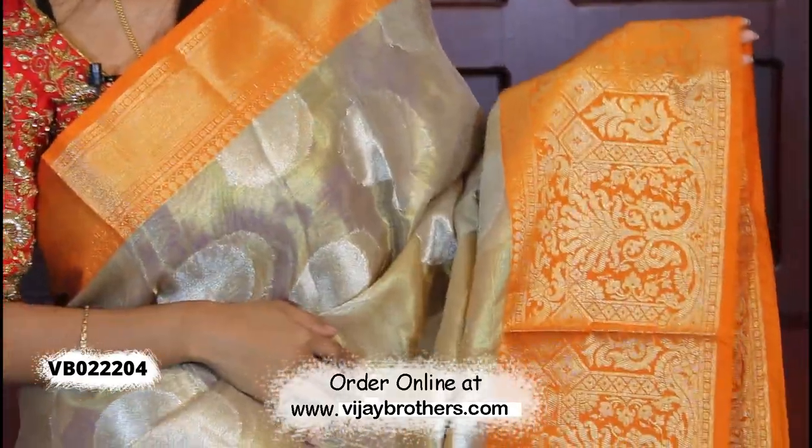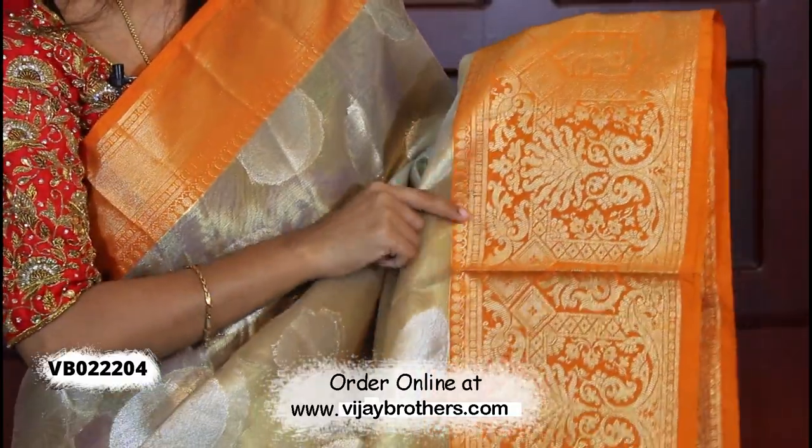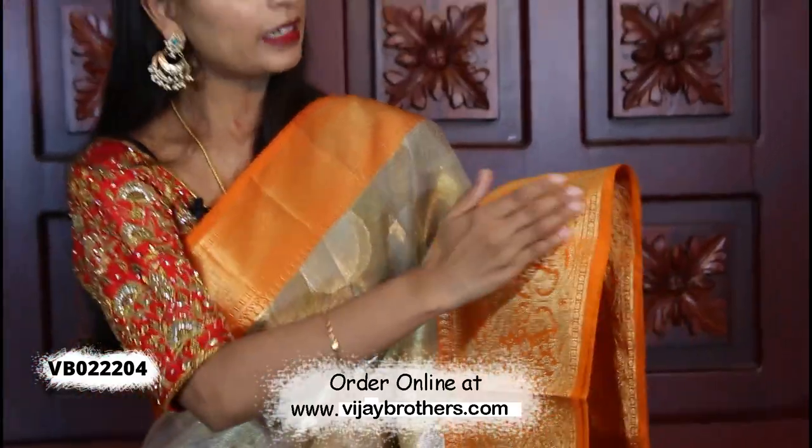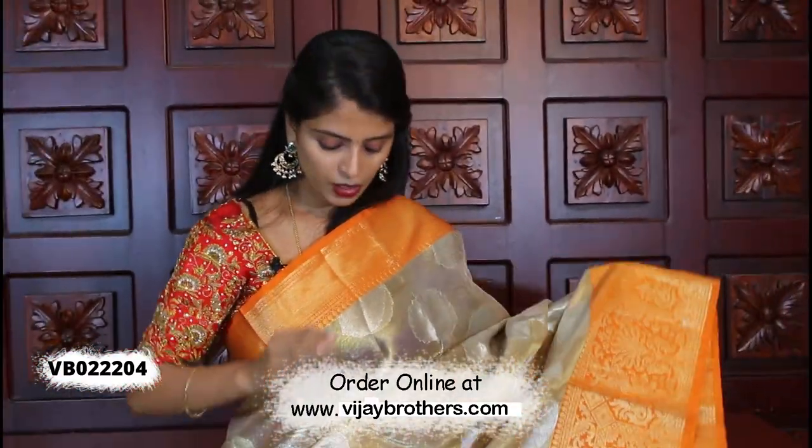The border features a temple steel border and temple florals and creepers — a beautiful border, easily 10 inches, very beautiful.